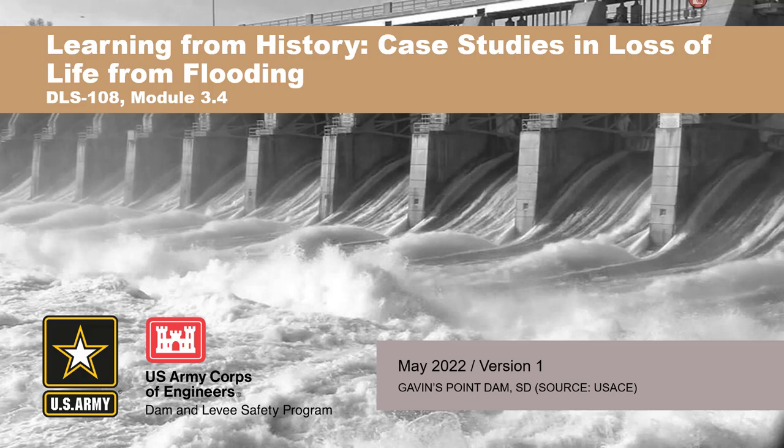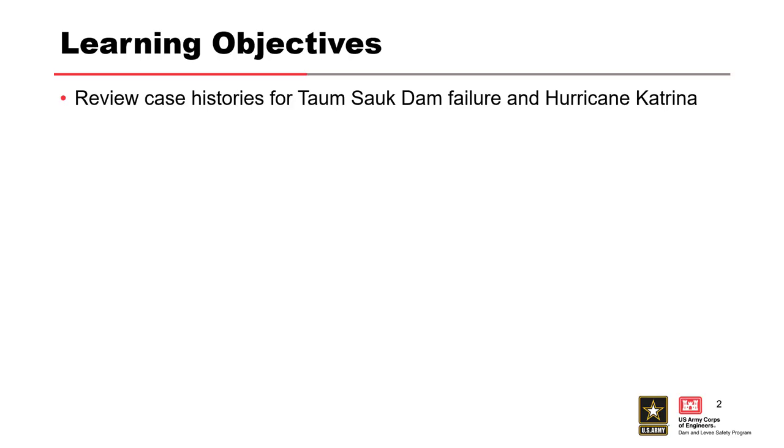We're going to cover a couple more case histories. The two I'm going to talk about are Katrina — specifically what happened in New Orleans during Katrina — and the Taum Sauk dam failure. What do these two have in common? Not a lot, other than they both happened in 2005. Katrina happened in August 2005 and Taum Sauk happened in December of 2005.